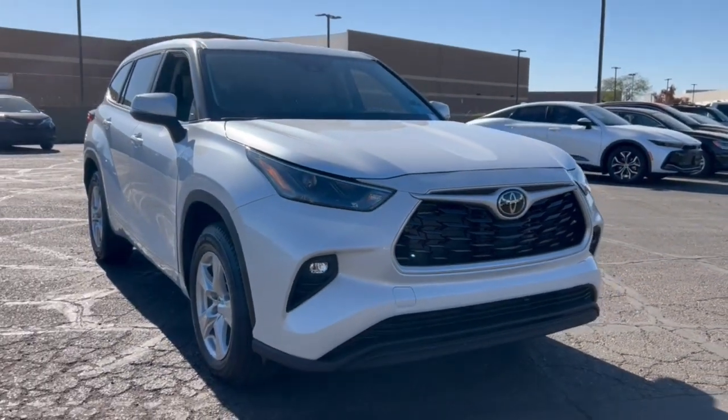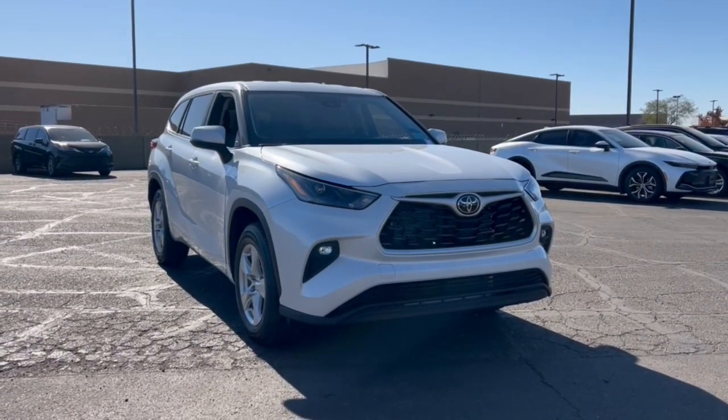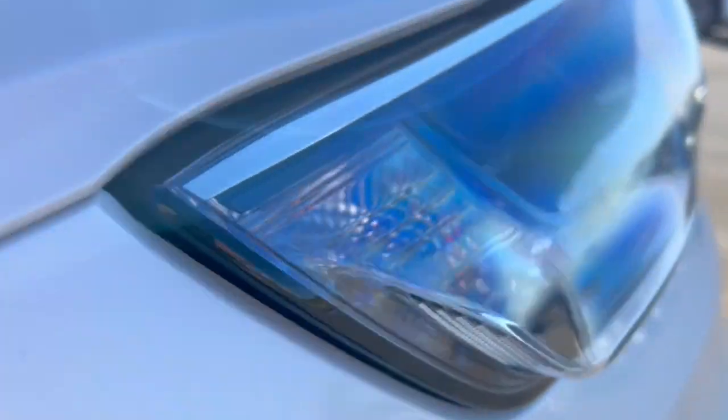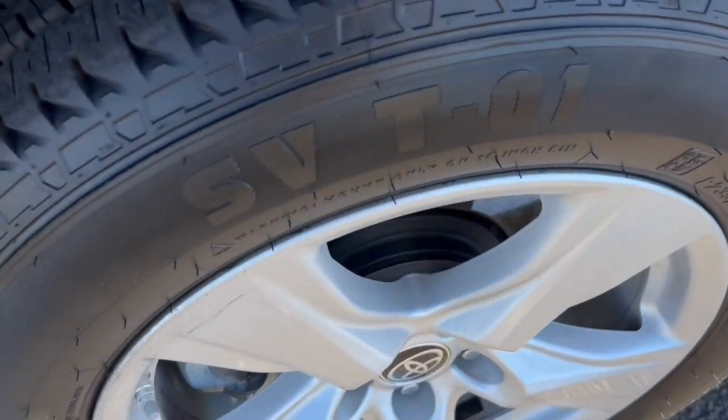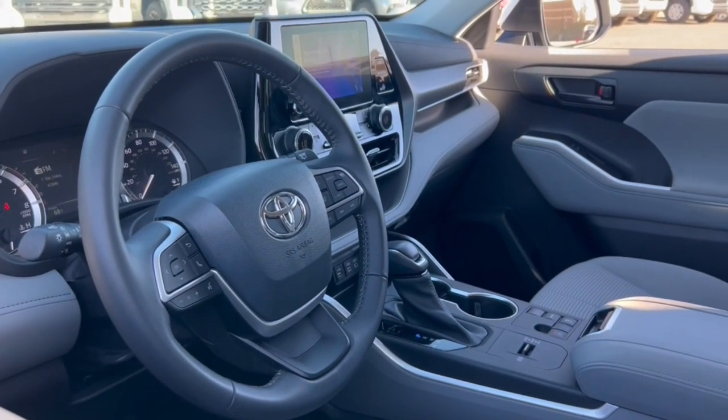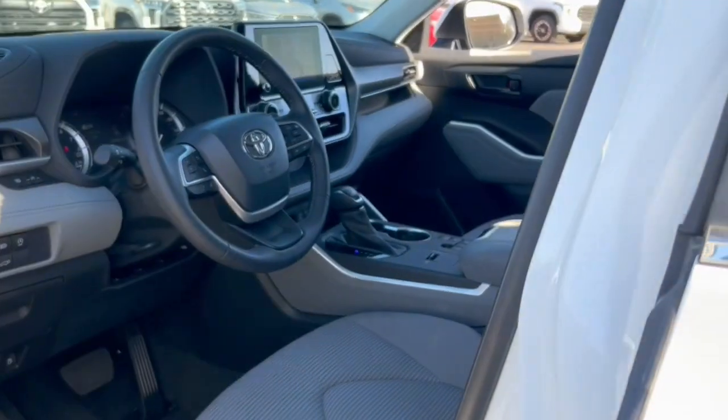The following are some of this vehicle's highlighted options: Apple CarPlay and/or Android Auto, Pre-Collision System, Lane Departure Warning, Keyless Entry, Supercharged Engine, Keyless Start, Satellite Radio, Fog Lamps, Heated Mirrors, and Remote Engine Start.